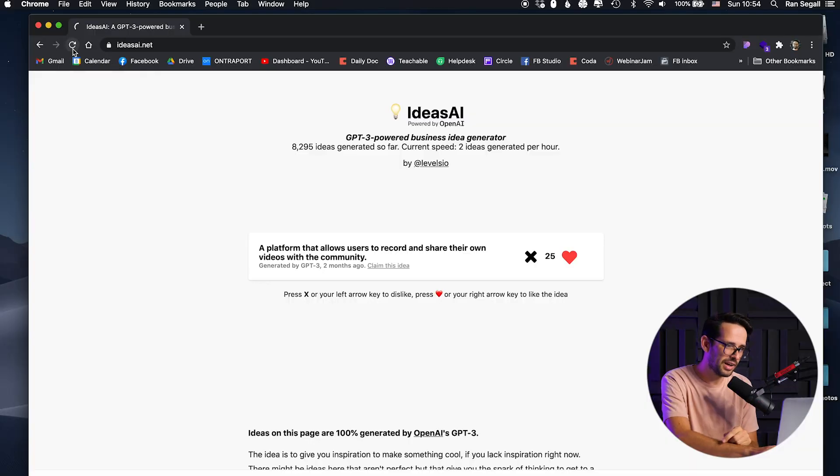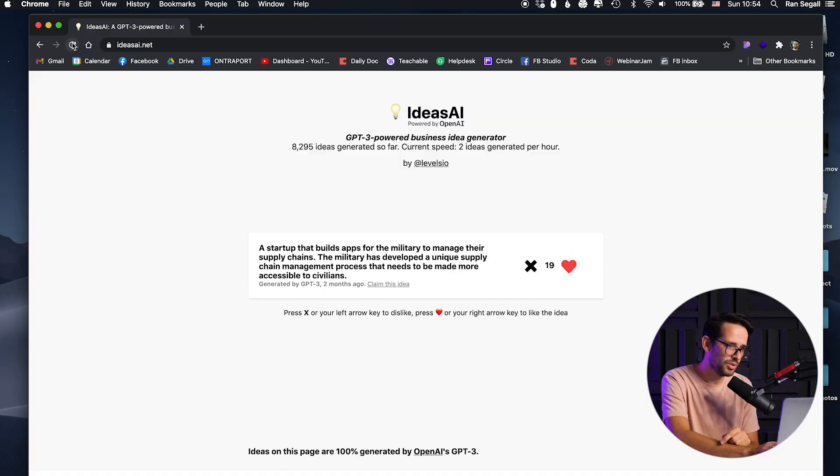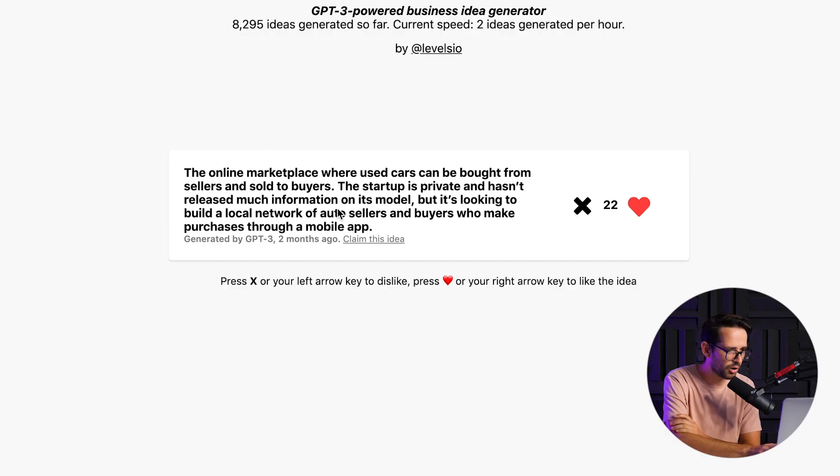So what I'm going to do in the next 30 minutes — let me randomize this website three times. One, two, three. And now I'm going to spend the next 30 minutes doing this. What is this? An online marketplace where used cars can be bought from sellers and sold to buyers. So this is an online marketplace for used cars — let's fast forward and see what I come up with.